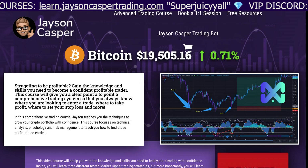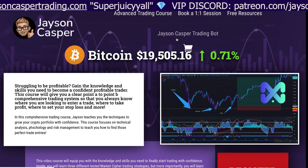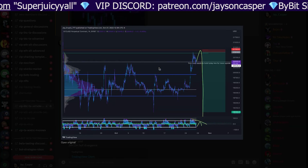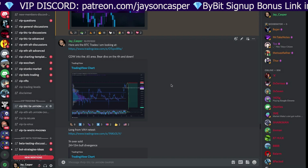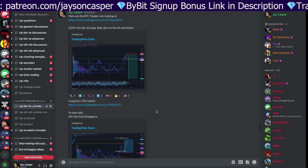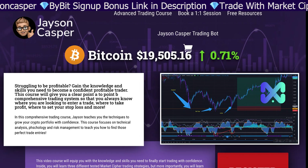If you do want to learn, you can check out the course at JasonCasperTrading.com — there's a 35% discount. This course will give you the blueprint so that you can become a confident, profitable trader. Also, if you do want to join the VIP Discord, you can go to Patreon.com forward slash Jason Casper. We do multiple live streams every week, give the levels every single day, give the potential trade setups every single day, and we have a community of amazing traders.